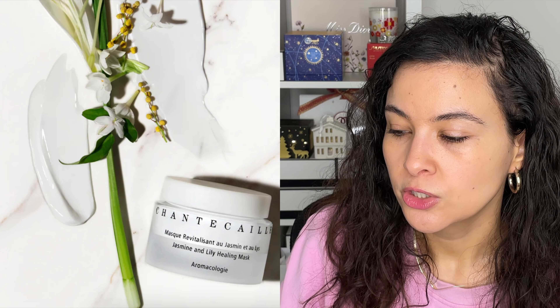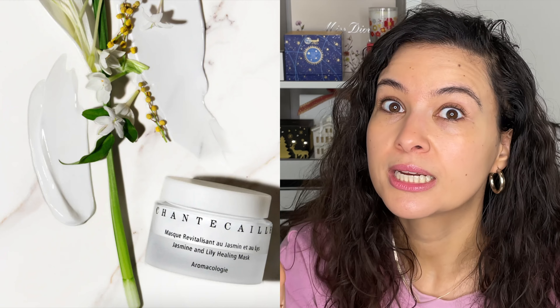Next up are vitamin C serums, and there are two I loved: one from SkinCeuticals and one from Drunk Elephant. Both are very watery and runny. The SkinCeuticals comes in a dropper; the Drunk Elephant comes in a pump. The Drunk Elephant is interesting — you purchase the powder and liquid separately and mix them yourself to activate it. Because I'm prone to redness, my skin can react a bit to vitamin C, so I mix it with my moisturizer in my palm before applying, rather than putting it directly on my skin.